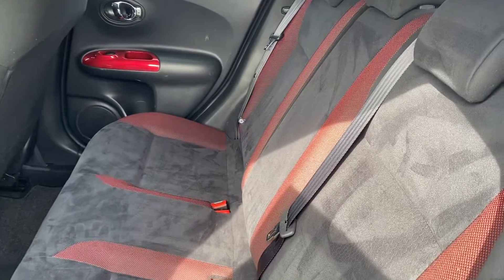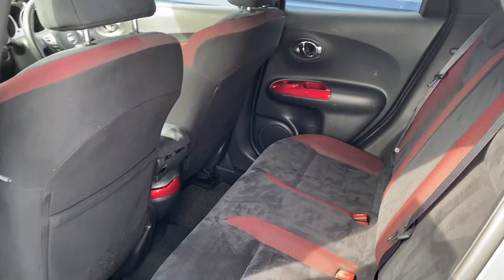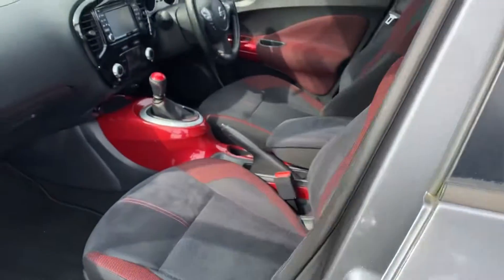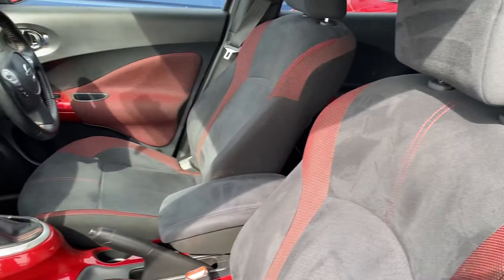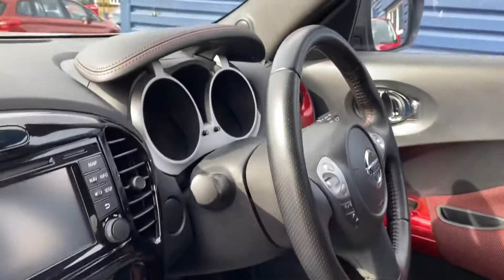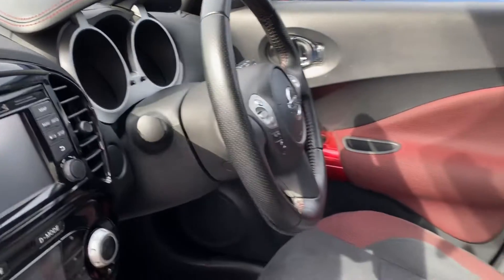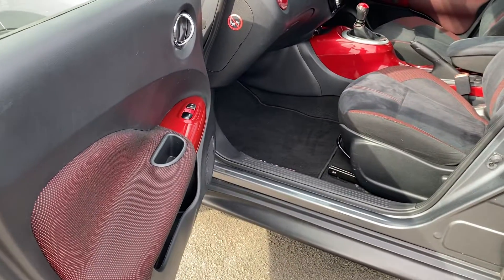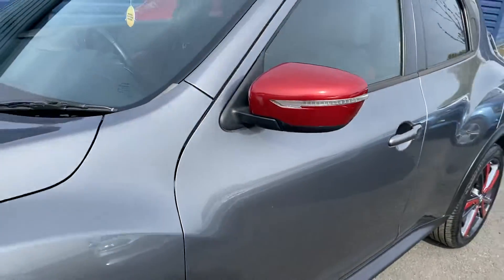The colour theme runs through the car with the red and black seats, under the doors, and the red trim inside. Another bit of the dash there as well which is really nice. Again the red trim on the door cards as well as the seats, and the wing mirrors as well.